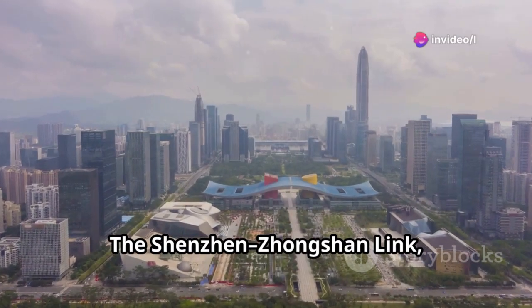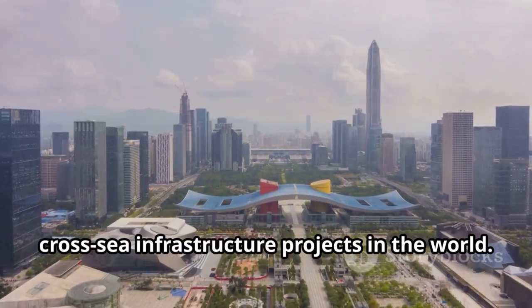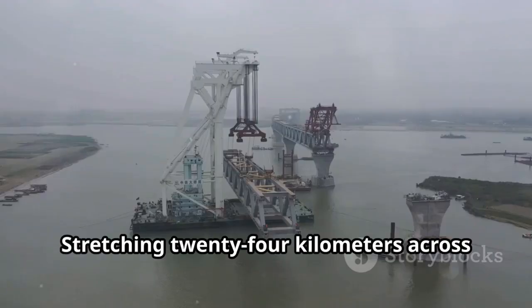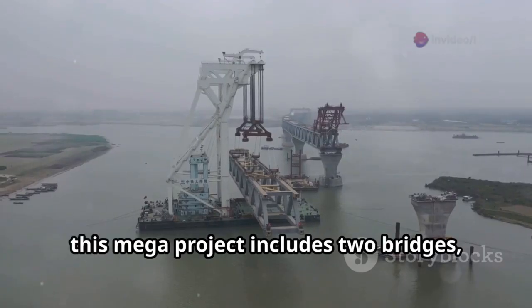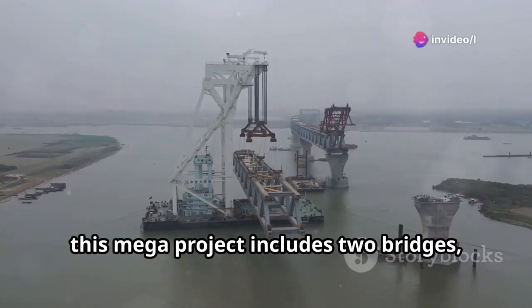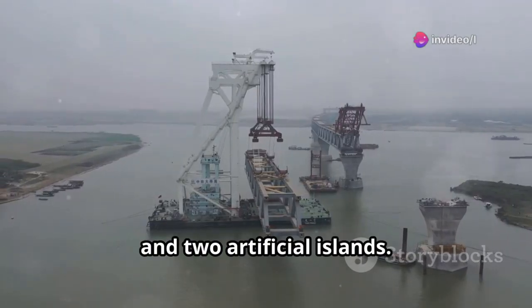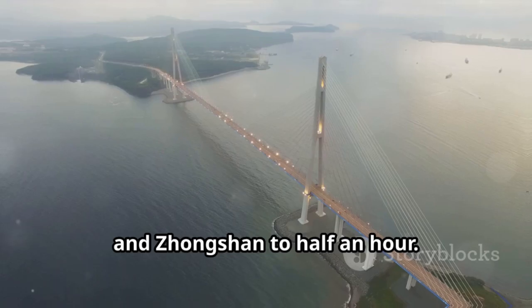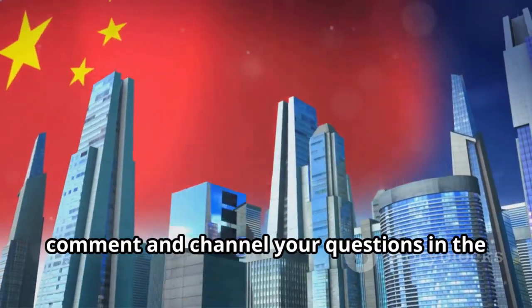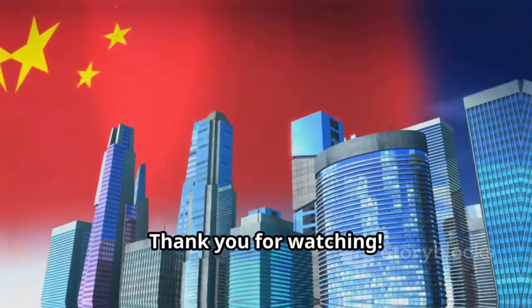The Shenzhen-Zhongshan Link in Guangdong Province is one of the most ambitious cross-sea infrastructure projects in the world. Stretching 24 kilometers across the Pearl River estuary, this megaproject includes two bridges, one underwater tunnel, and two artificial islands. Once completed, it will cut travel time between Shenzhen and Zhongshan to half an hour. Thank you for watching.